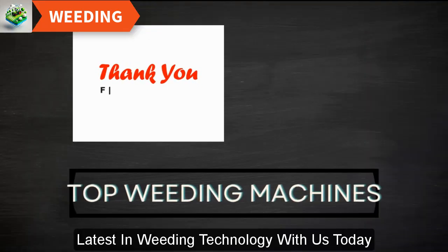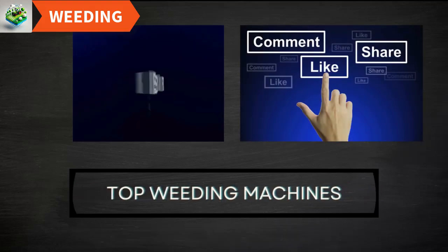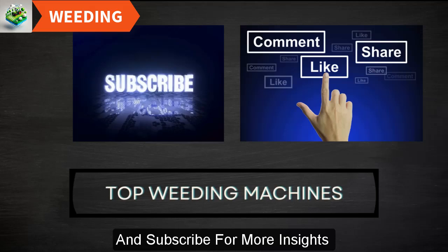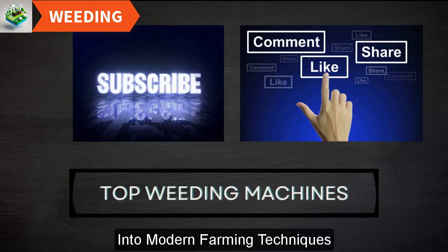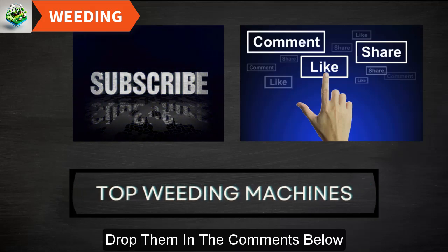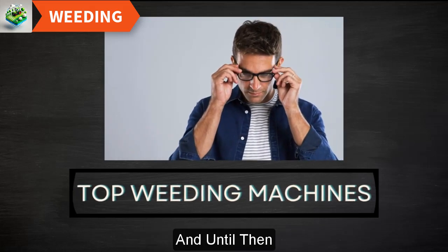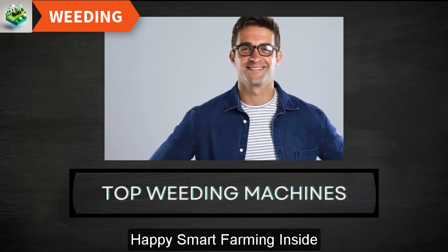Thank you for exploring the latest in weeding technology with us today. If you found this video helpful, please like, share, and subscribe for more insights into modern farming techniques. Have questions or experiences to share? Drop them in the comments below. Stay tuned for our next video, and until then, happy smart farming!